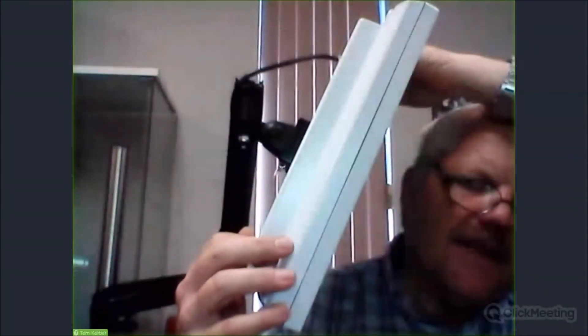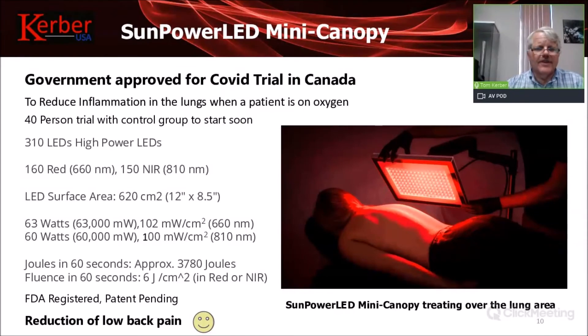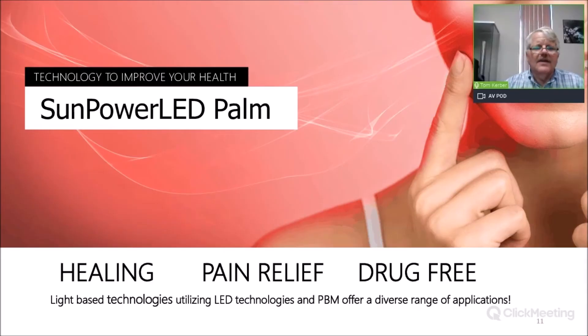Here's a live demonstration of the SunPower large-area device. This is the 810 nanometer setting, and this is 660 nanometer — it really is a beautiful device because it provides such a large area of light. We're hopeful that through our research and the upcoming trial we'll be able to show it's helpful to many people. We have 60,000 milliwatts of light power output over this large area.